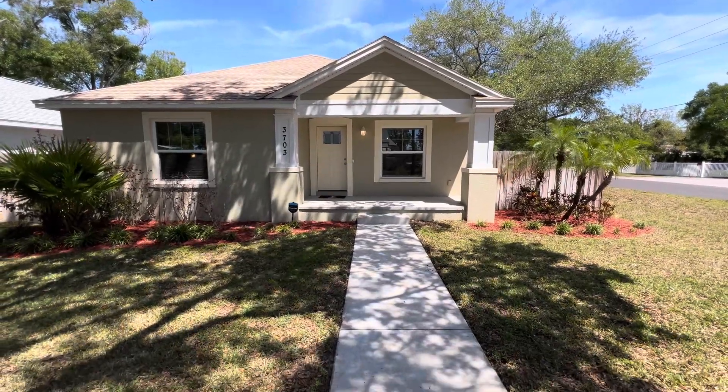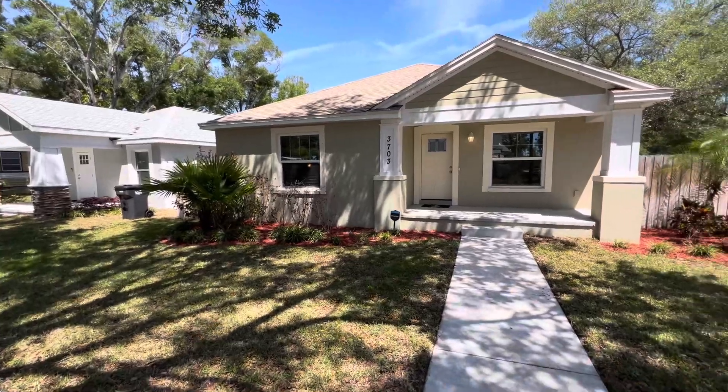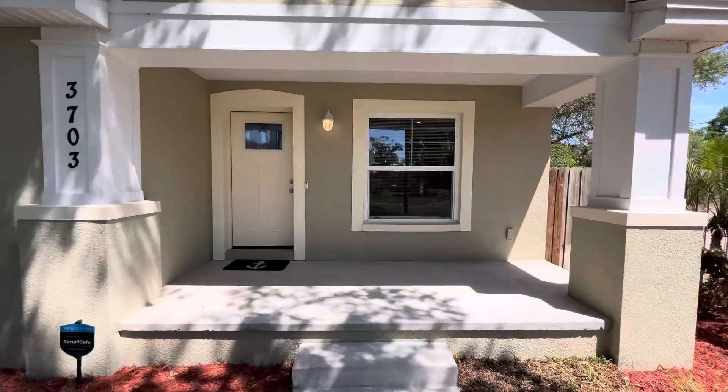Hello everyone! This is your favorite Florida realtor, Beth Weingart. I'm here at 3703 41st Ave North in sunny St. Petersburg, Florida.